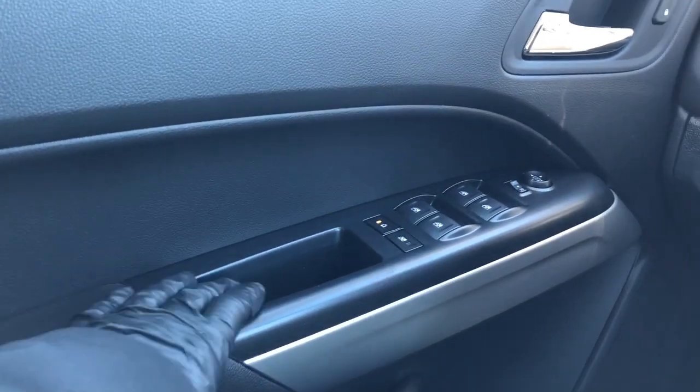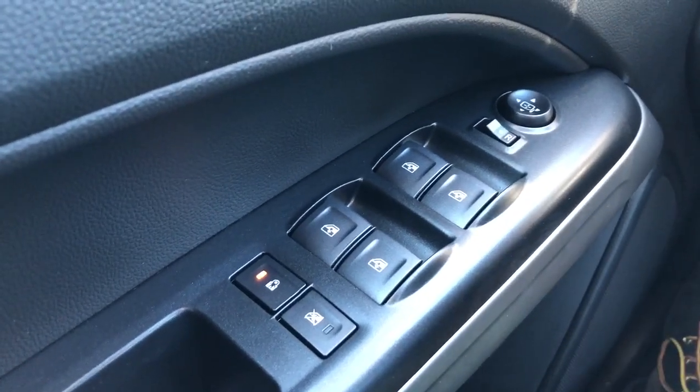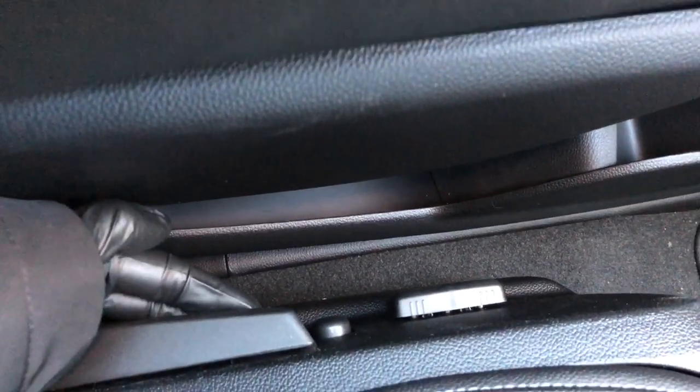Down below we have our padded armrest, close handle, rear window lock, rear child locks, automatic power windows for front and rear, as well as our power mirror adjustment, speaker down below as well as storage. On the side of the seat we'll see our power adjustable seat forward and backwards, lumbar support, and our manual recline.